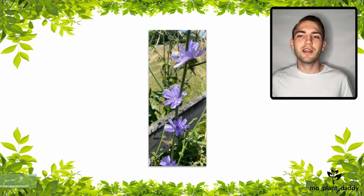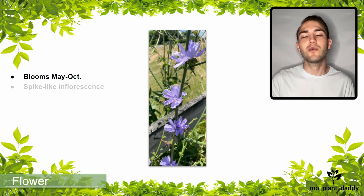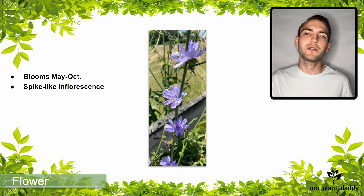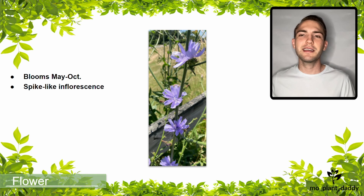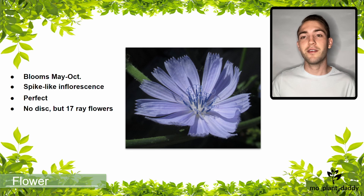Chicory blooms May through October and the flowers of this species appear in groups of one to five in a spike-like inflorescence of blue flowers. Occasionally, they'll be white or pink. Each flower head in this inflorescence is perfect, meaning that it has both male and female reproductive organs. Even though this species is in the Asteraceae family, its flower heads have no disc flowers, but they typically have 17 ray flowers, which are otherwise known as petals.